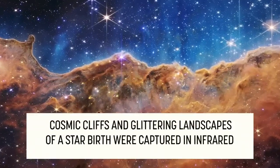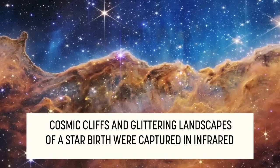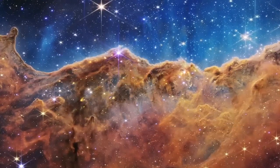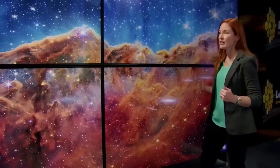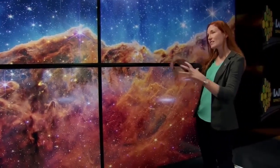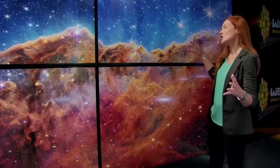This stunning vista of the cosmic cliffs of the Carina Nebula reveals new details about this vast stellar nursery — hundreds of new stars that we've never seen before. We see examples of bubbles and cavities and jets that are being blown out by these newborn stars.